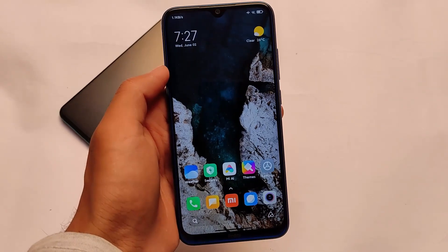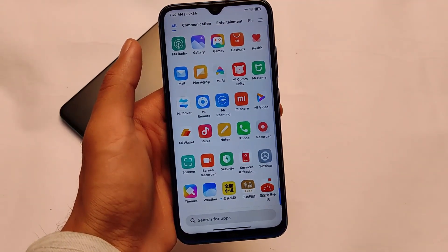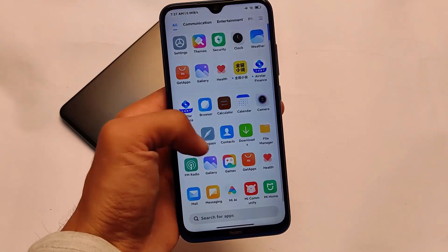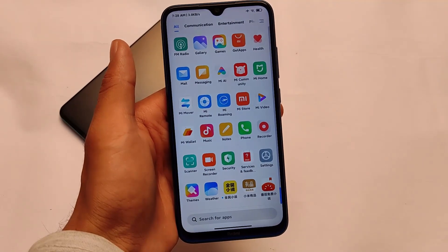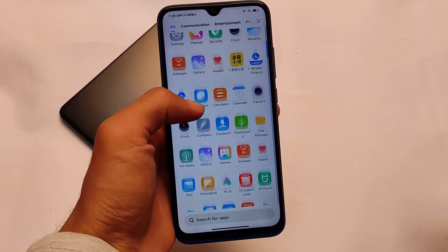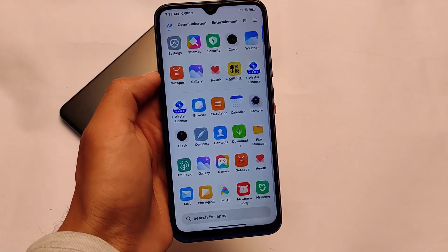Moving on to the default launcher: as expected, it's a China stable so all Chinese apps are present and you won't get Google Play Store pre-installed. If you're looking to install this update on your device, keep in mind that Google Play Store is not pre-installed. I made a dedicated video on how to install Google Play Store in China ROMs — I'll try to pin that in the comment section. Stability and smoothness appear to be the same as the previous version.